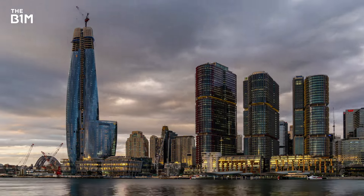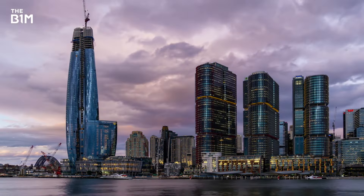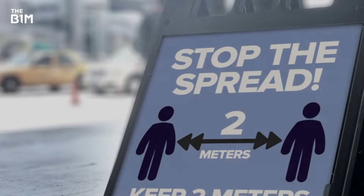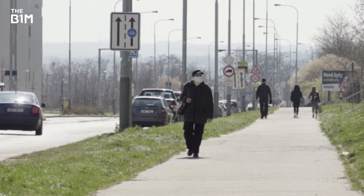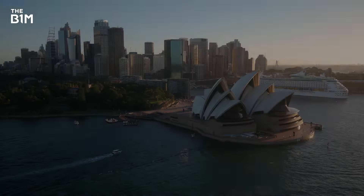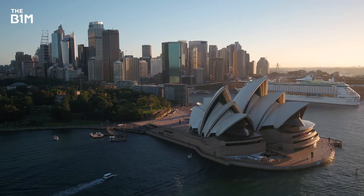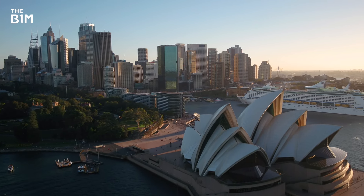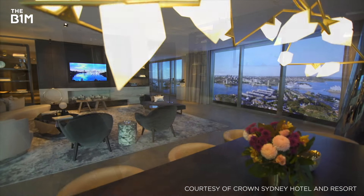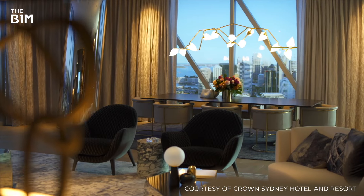When it topped out in early 2020, it seemed that Crown Sydney's greatest challenges had been overcome. But few could have predicted what would come next. The number of cases of COVID-19 outside China increased 13-fold in just two weeks, and COVID-19 was characterised as a pandemic. With Australia going into lockdown, the project team faced the daunting prospect of completing the tower's complex fit-out from their kitchen tables, coordinating different specifications between the hotel, casino and apartments across 71 unique floor plates, and all in a market where tenants' needs were quickly changing.